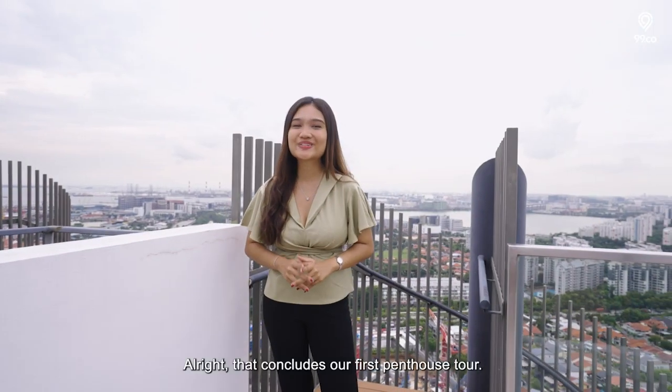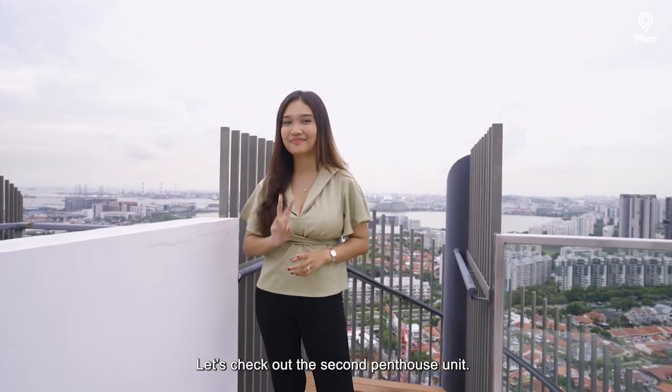That concludes our first penthouse tour. Let's check out the second penthouse unit.